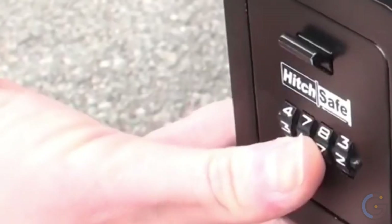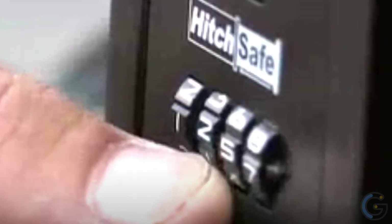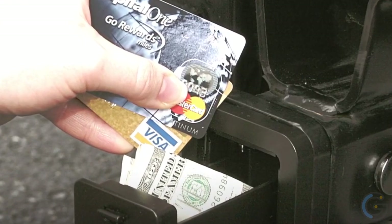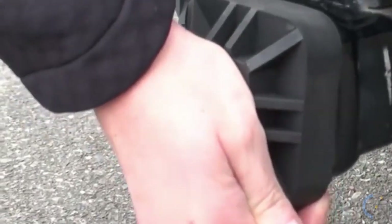The Hitchsafe Key Vault is a portable safe to keep your valuables safe while you're on the move. It's a solid metal vault locked by a 10,000-combination drawer which you can easily set and change as required, but anyone else will find it impossible to crack. You can stow up to 9 keys, credit cards, and your driver's license. The Hitchsafe fits into most vehicle makes and models, works with all aftermarket and OEM hitch receivers, and requires no tools to install or uninstall.